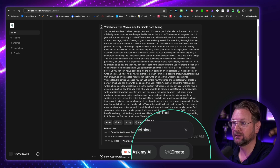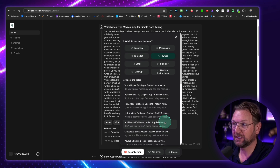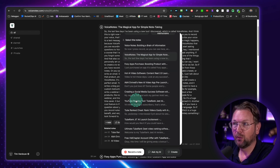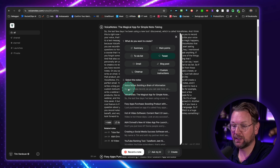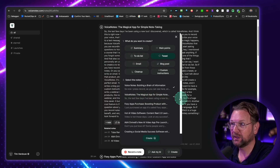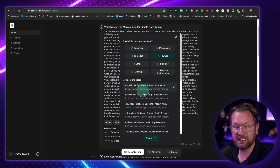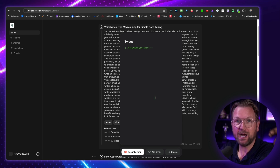So let's create something here. Let's click on create and let's say I want to make a tweet about voice notes. So I'm going to click on tweet and when I click on tweet, it allows me to select which voice notes I want to use to create a tweet. In this case I want to use these two notes — I'm going to select these two and say okay, create a tweet for me. And now it's going to write a tweet from my voice notes.